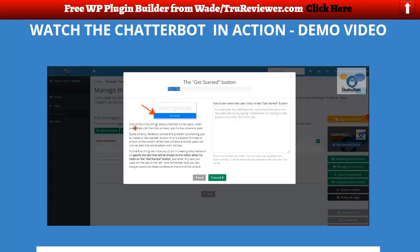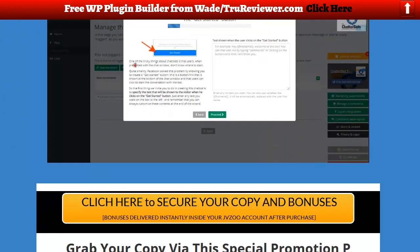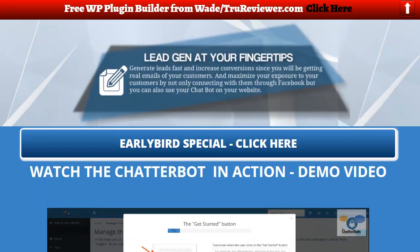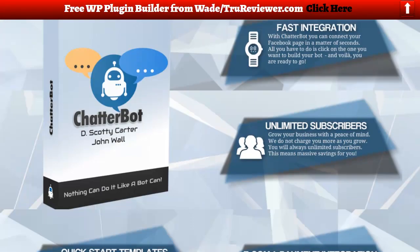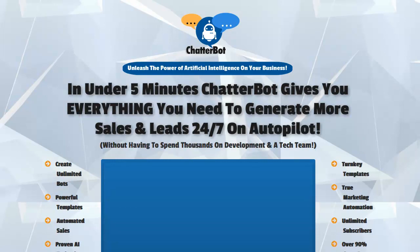That's the beginning of the demo video. Click on the link below and you can watch the rest. If you want to create unlimited bots for messenger communication with your prospects, today's the day to do it — grab this thing on launch. It's always going to be cheaper on launch. You can click anywhere on the page and it'll take you to the sales page — let's just test that out right now.